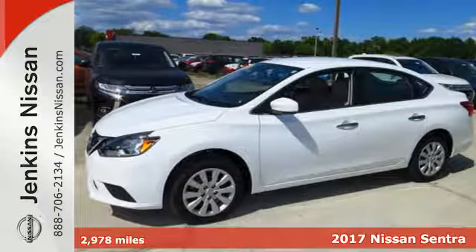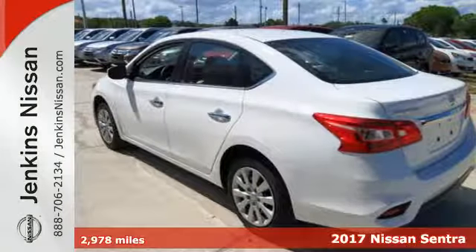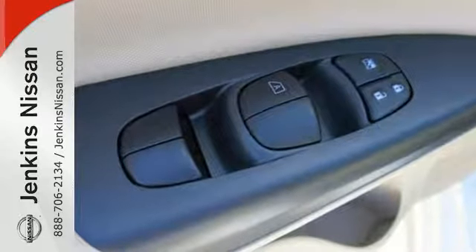It's a 2017 Nissan Sentra. Allow yourself an upgraded driving experience with more than just essentials. A comfortable cruiser that's a pleasure to drive, offering keyless entry, smart auto headlights, cruise control, and tire pressure monitoring system.